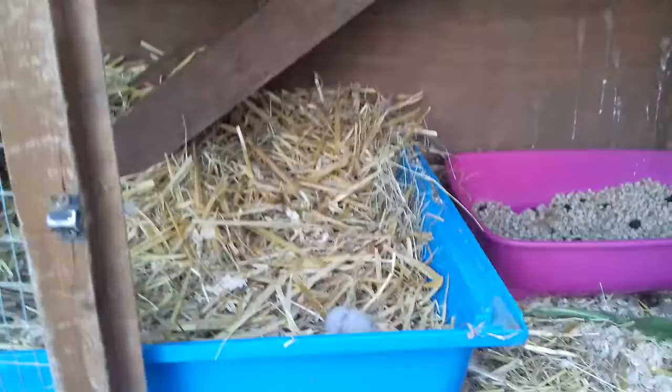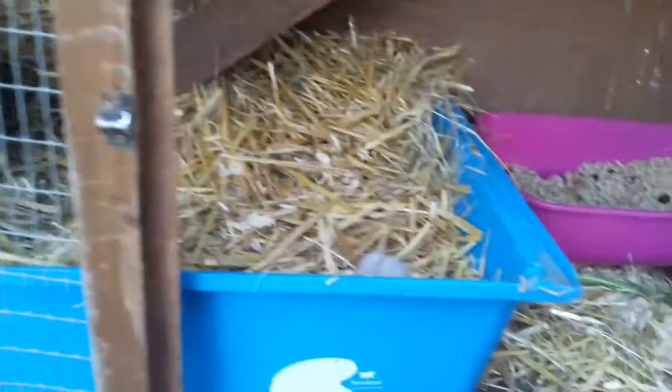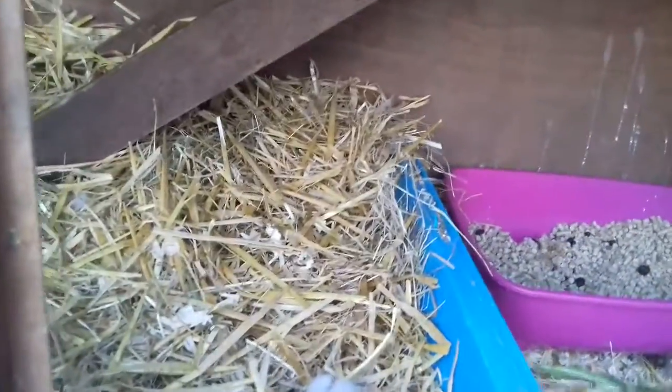We got this hutch 10 years ago and it used to house Doctor. We had our trio in the shed and our pair in here, and we'd just swap them around the garden. When we got just the trio we kept them together. This old area is just filled with straw and hay and they love it.